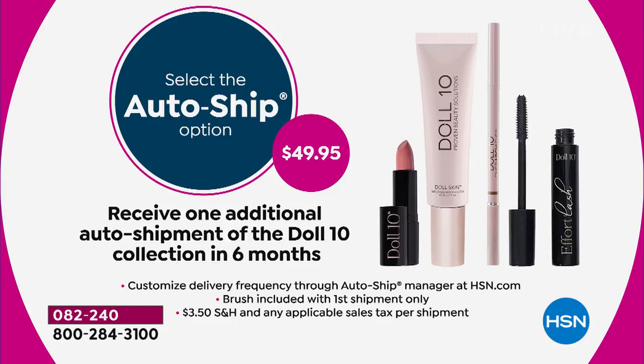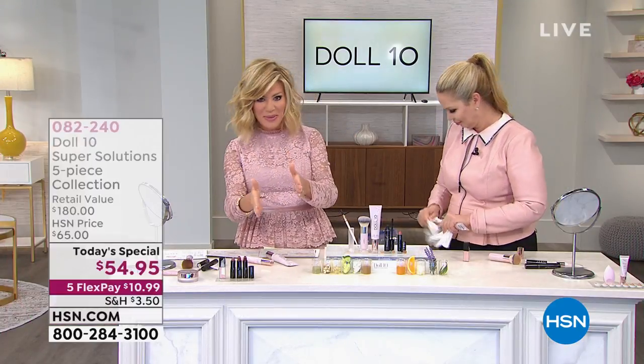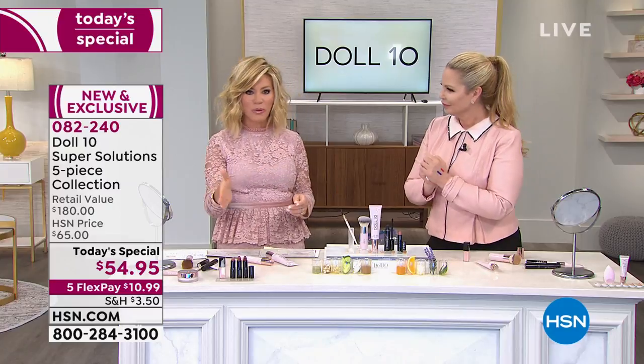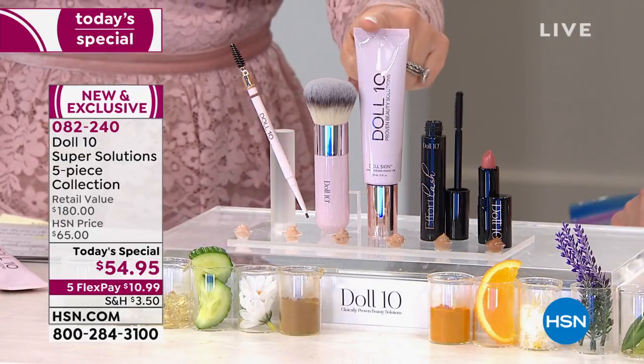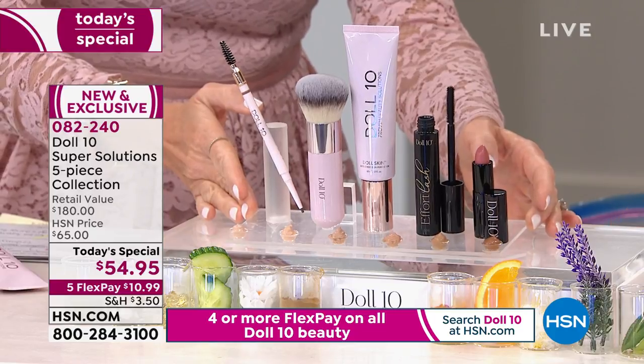This collection will come every six months because it's six months worth of skincare, treatment, and coverage. No more putting layer upon layer with everything settling into fine lines and wrinkles. We're going to smooth, perfect, plump, and hydrate all in one pump today. You just choose your shade — that's how easy it is.